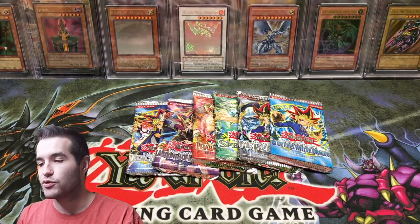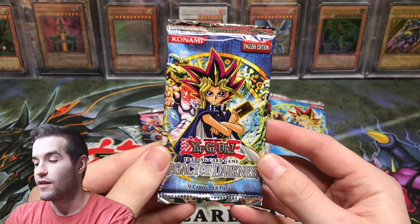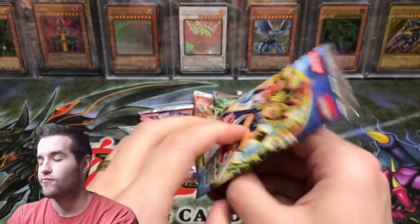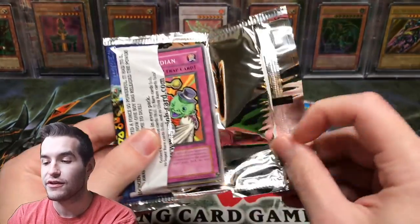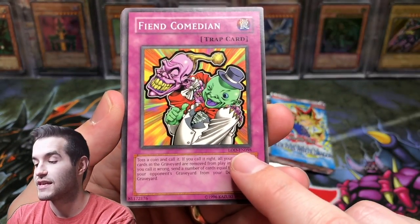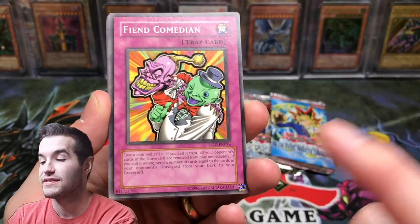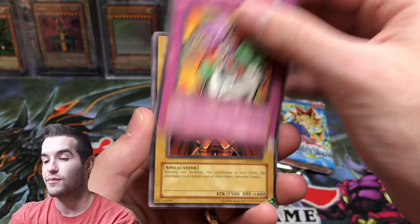All right, now we have six booster packs — let's see what we can pull. Legacy of Darkness, EN pack. We could pull like a crazy rare EN card — EN is not that valuable necessarily, it's just a prefix but it is pretty cool. There is an EN prefix; that is not normal. This is actually pretty hard to find, Legacy of Darkness EN, so hopefully we can pull something cool out of here.